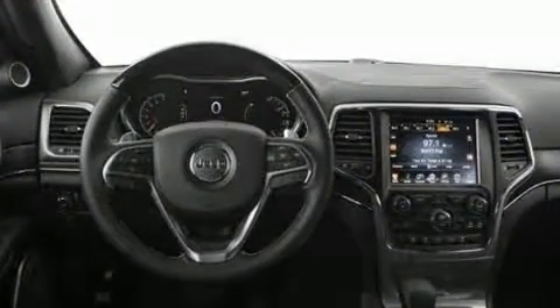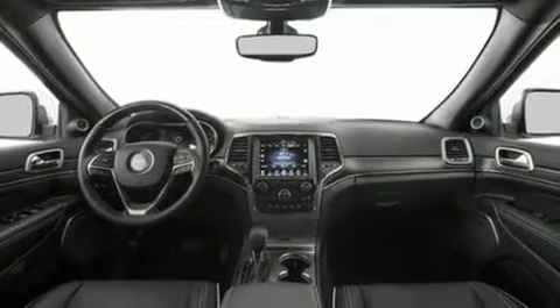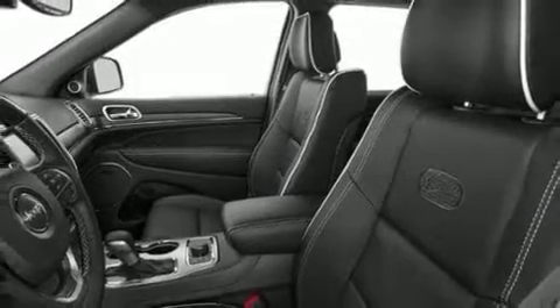Additional features include a blind spot sensor, a trailer hitch, and leather upholstery. With high-intensity discharge headlights illuminating your path, you'll always appreciate maximum visibility.